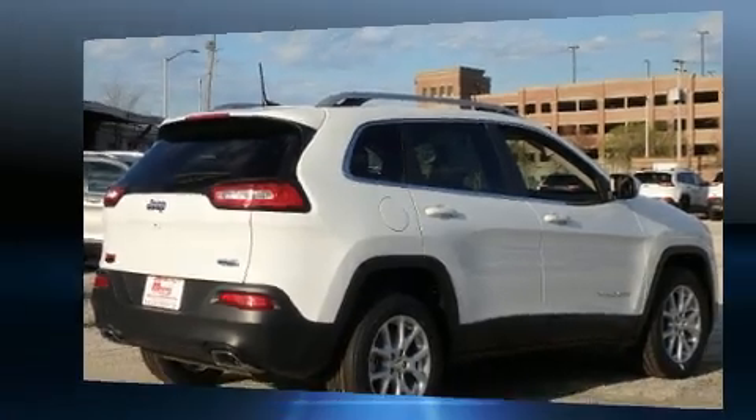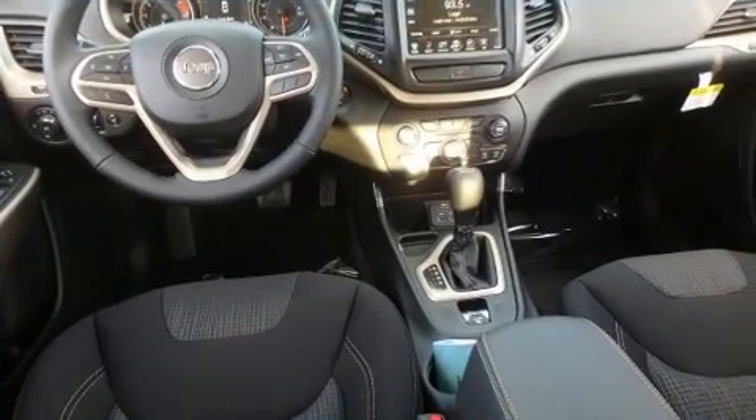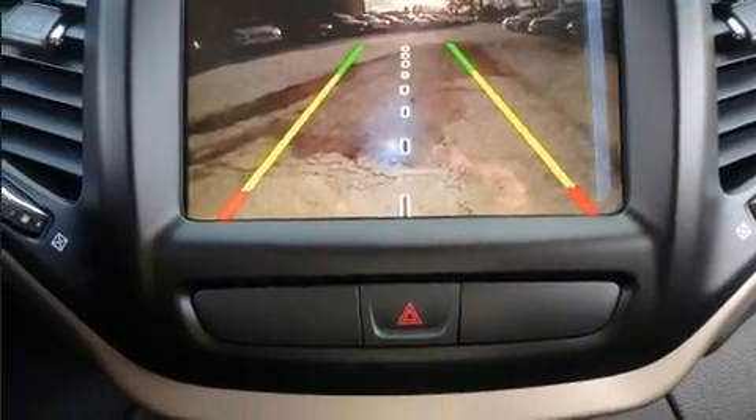With high-intensity discharge headlights illuminating your path, you'll always appreciate maximum visibility. Audio features include an AM-FM radio, steering wheel mounted audio controls, and 10 speakers, providing excellent sound throughout the cabin.